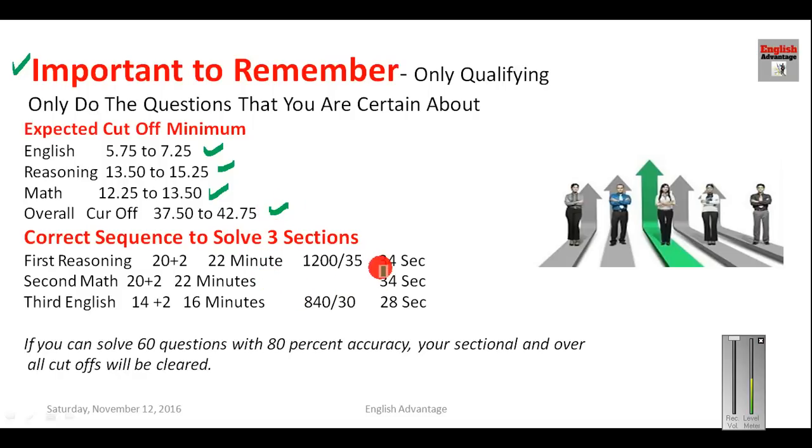For time management, you should spend approximately 34 seconds per question for reasoning, 34 seconds for maths, and 28 seconds for English. You will get 20 minutes for reasoning, 20 minutes for maths, and 14 minutes for English — adding 2 minutes each for saving answers gives 22 minutes for reasoning, 22 minutes for maths, and 16 minutes for English. Practice this time limit while attempting mock tests at home.